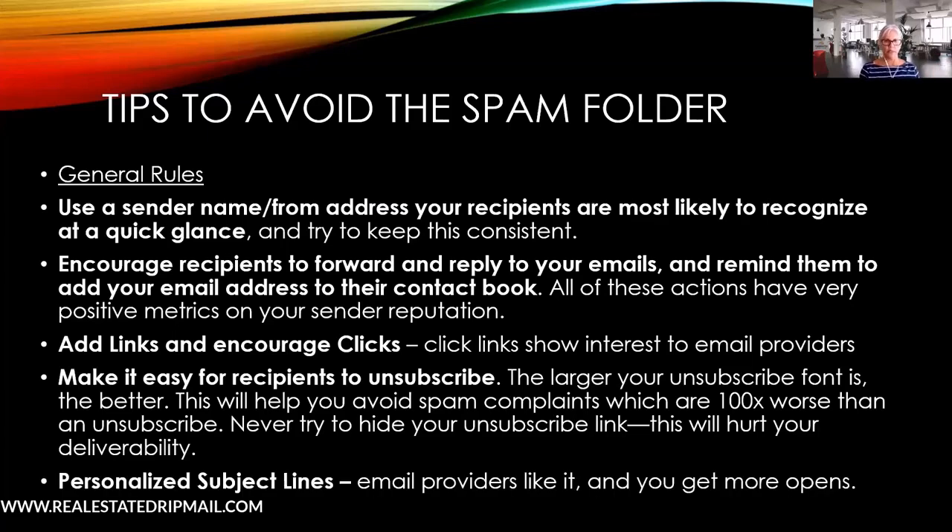Personalize your subject lines by including the recipient's name. Email providers respond well to personalization, and recipients are much more likely to stop and open your email when they see their name in the subject line.